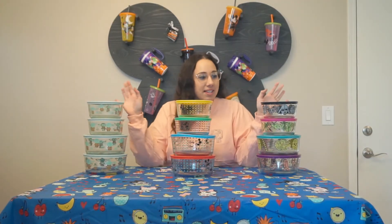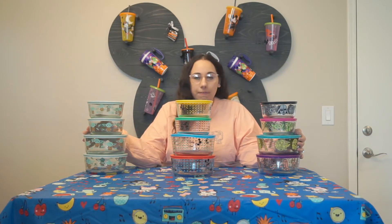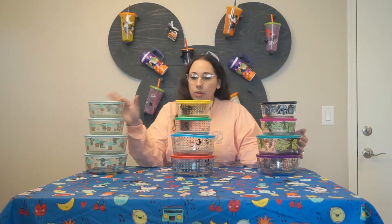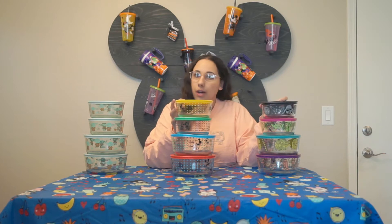All right, so as you can see, I've already unboxed these guys. Each set comes with four. So there is a Baby Yoda, a Mickey style, and then a Star Wars style. I picked up all three just at my local Costco. They were $17.99 for each four set.